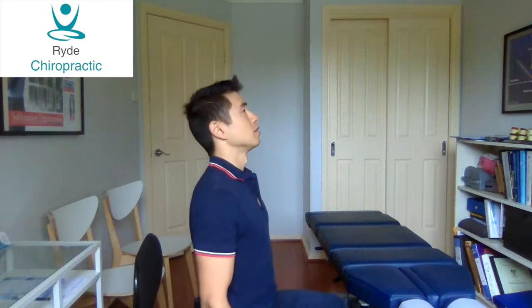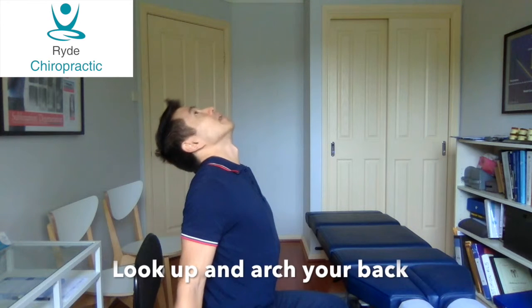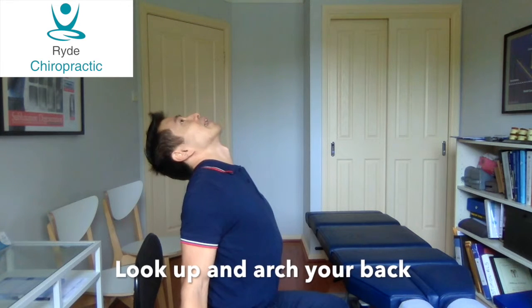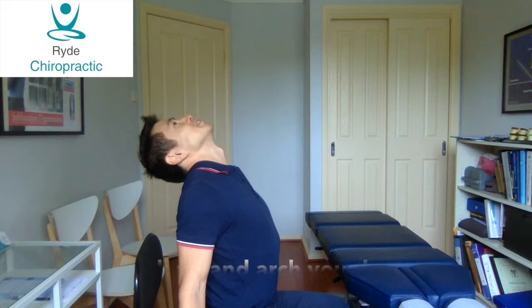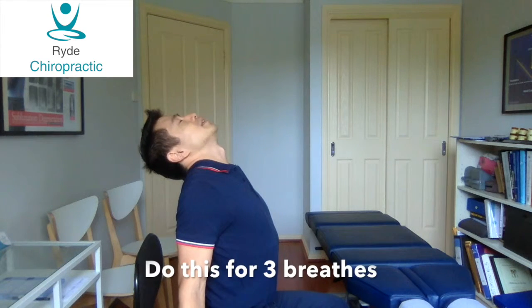So without further ado, what you do is — if you're sitting, you can do this sitting or standing — sit at the edge of your chair and look up to the ceiling, your shoulders back, hands low, mouth closed, and arch back. Hold this position.